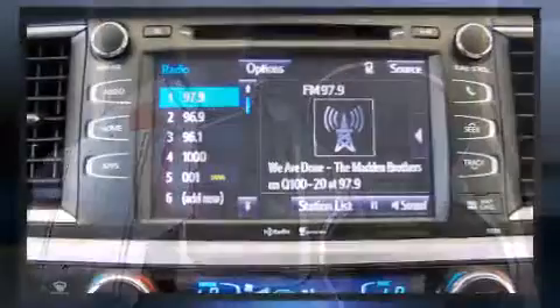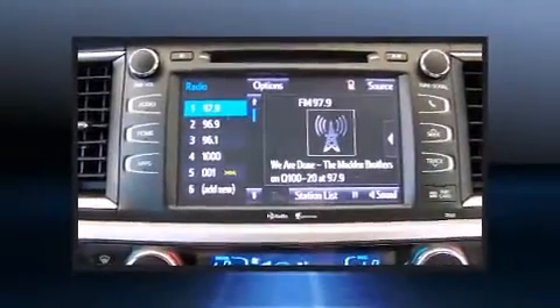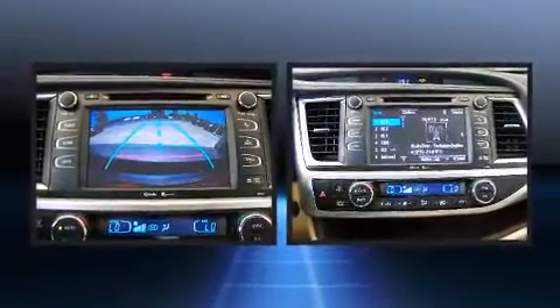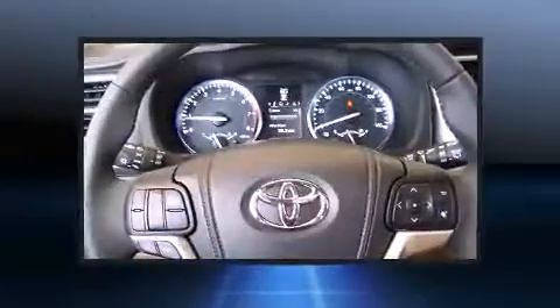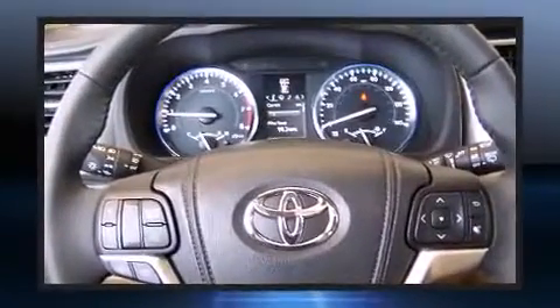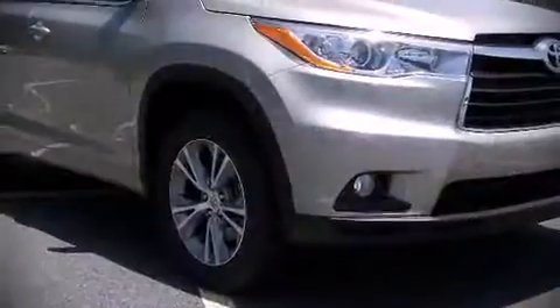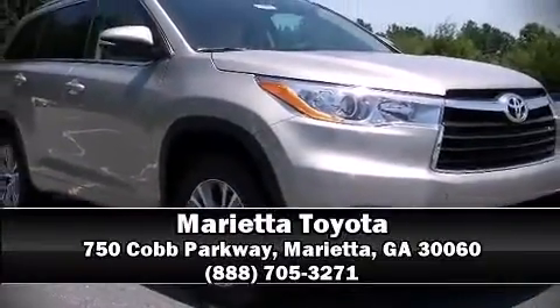Toyota also prioritized safety and security by including front side impact airbags, traction control, brake assist, a security system, and four-wheel disc brakes with ABS. For added security, dynamic stability control supplements the drivetrain. Stop by our dealership or give us a call for more information.